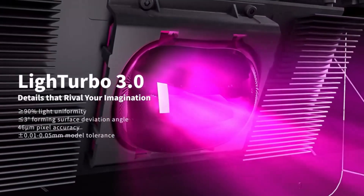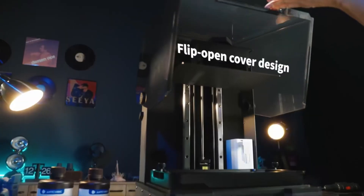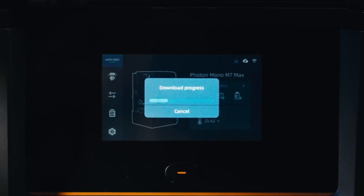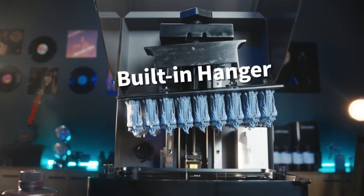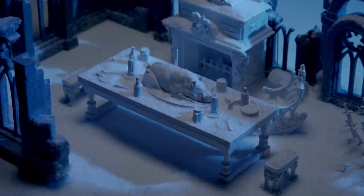Pros: Ultra-high resolution 7K, large 14.7 liter build volume, great for miniatures, jewelry, and prototypes, strong light source for consistent curing. Cons: Slower than FDM printers for big prints, and resin requires careful handling.